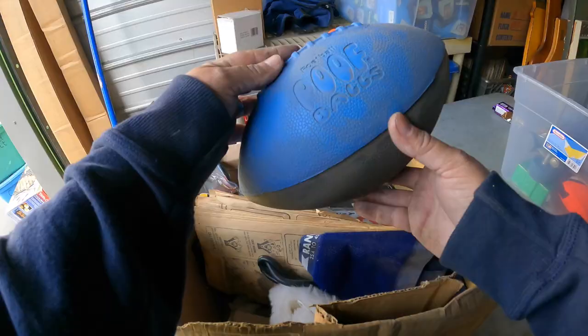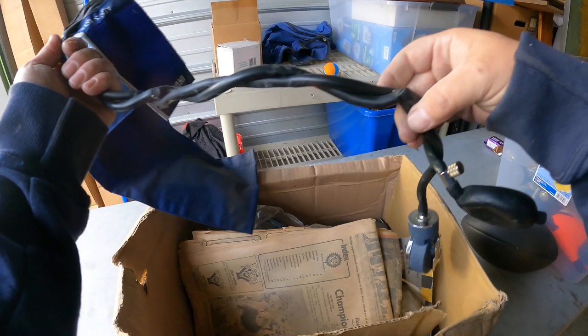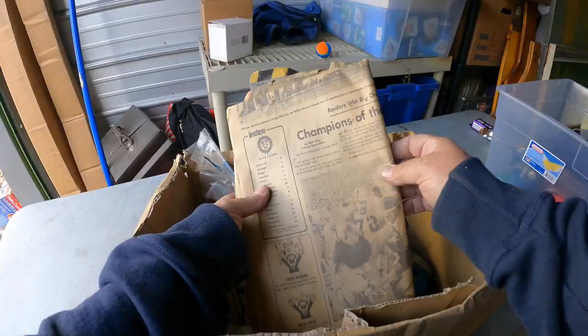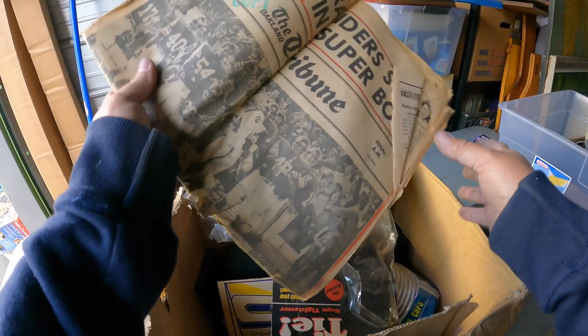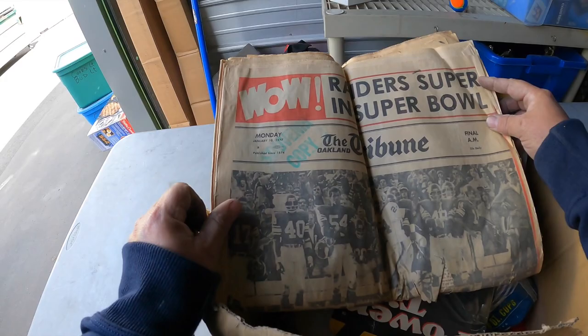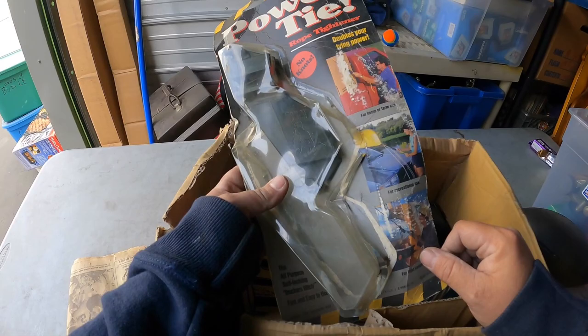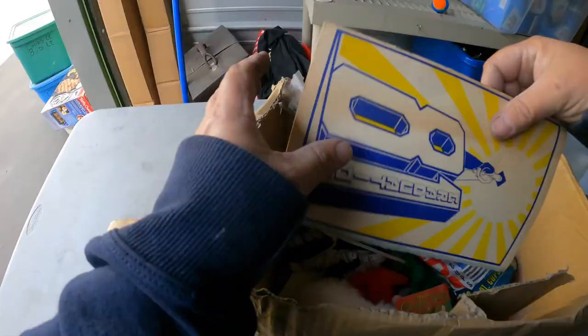Next box here. Got a couple more of these taps right here. Poof balls — it's like a Nerf. A blood pressure monitor — look at this, it's completely falling apart because it's so old. Raiders win big — I see that right there. Raiders in the Super Bowl, 1977 — very nice. Well, it's all torn up right here, so not actually that nice. But I like the news. Rope tightener — looks like there's meant to be two. I'm going to put that aside; sounds like something I could use.